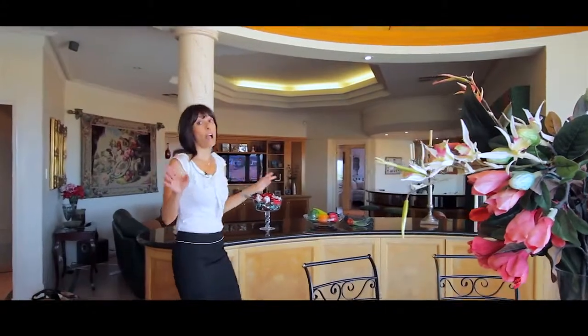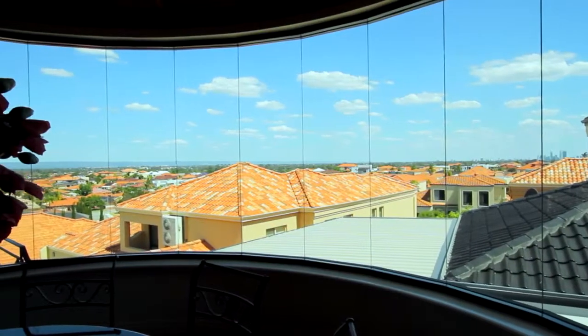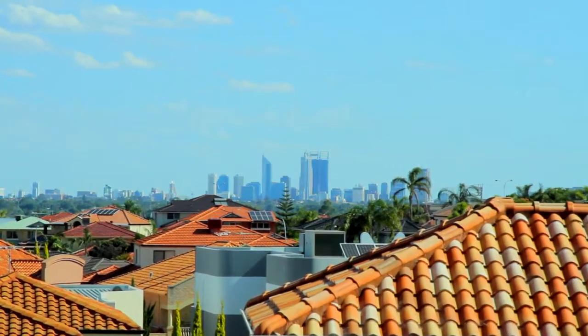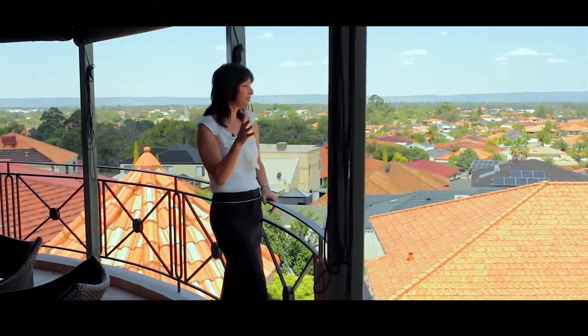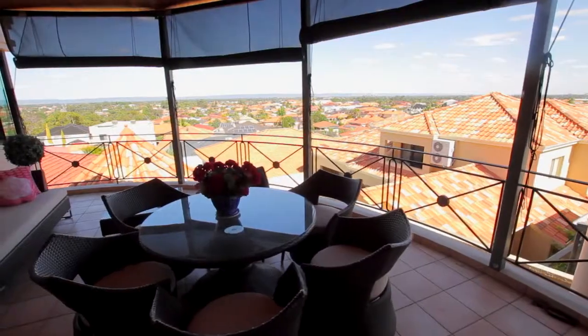Wow, you need to see this view! I just stopped for a moment to take in this view — but whether you're entertaining your family and friends or relaxing with a book, you will feel like you're on top of the world.